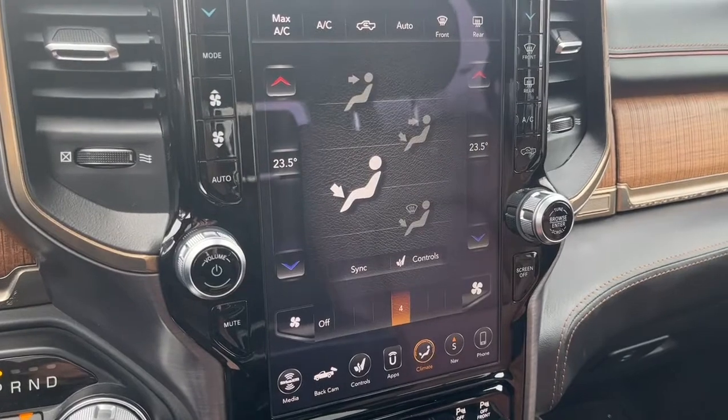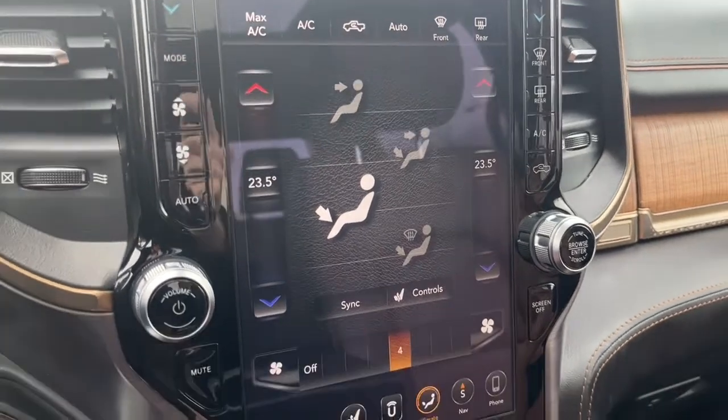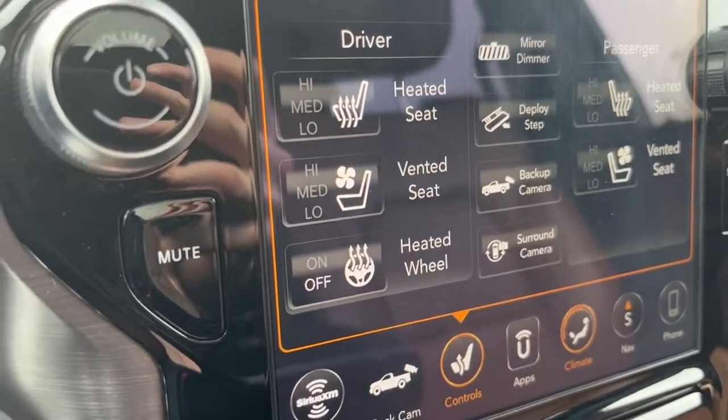As for climate control we do have dual zone air conditioning and fully automatic climate control. We also have heated and cooled seats for the driver and the passenger, and also a heated steering wheel.